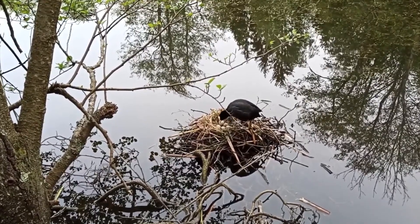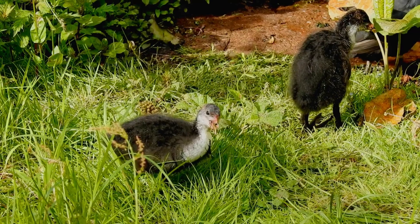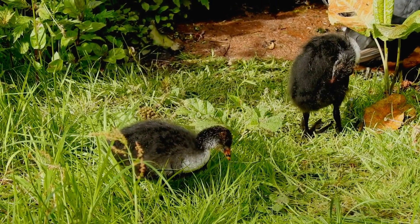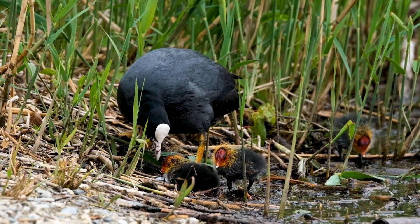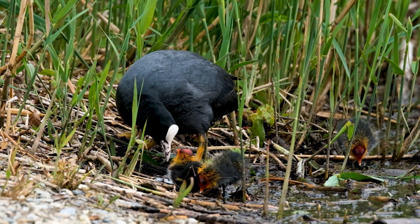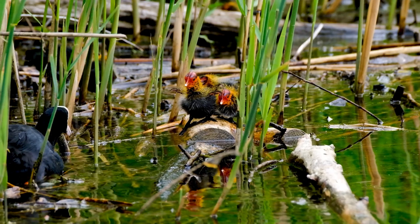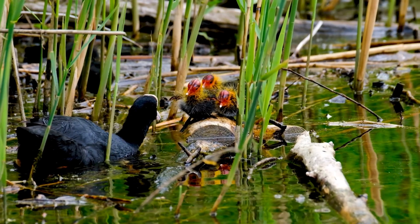Like many birds, coots have their fair share of predators. Raccoons, foxes, and even larger birds like eagles may prey on coots or their young. However, coots are still a common sight in many wetland habitats. Coots can be quite protective when it comes to their offspring, and they'll mob and harass predators to defend their nest and chicks.